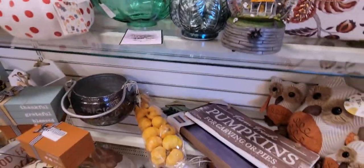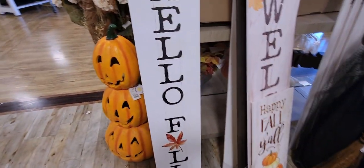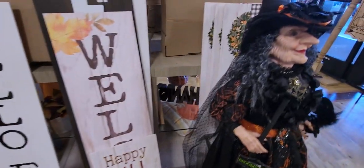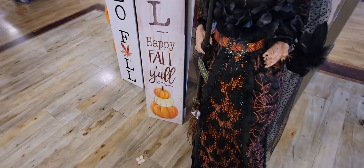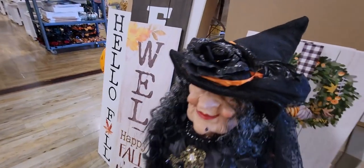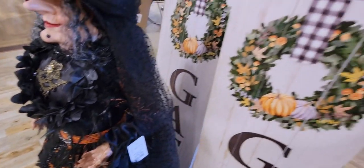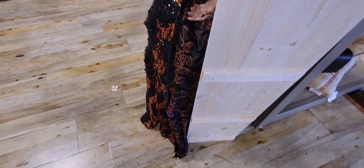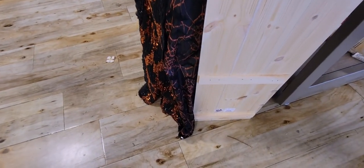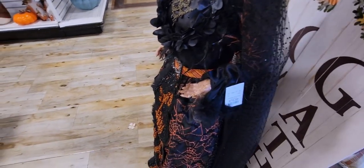More signs back here: "Welcome Happy Fall." Here's another witch — just as beautiful as the others — $79.99. And then here is another "Gather" sign, very cute, at $24.99. I love that sign.